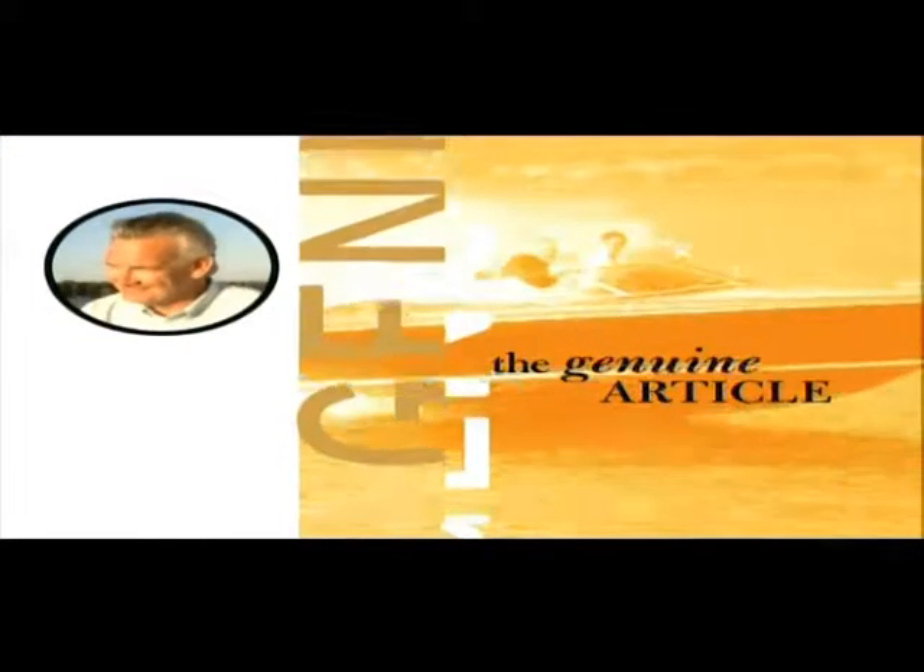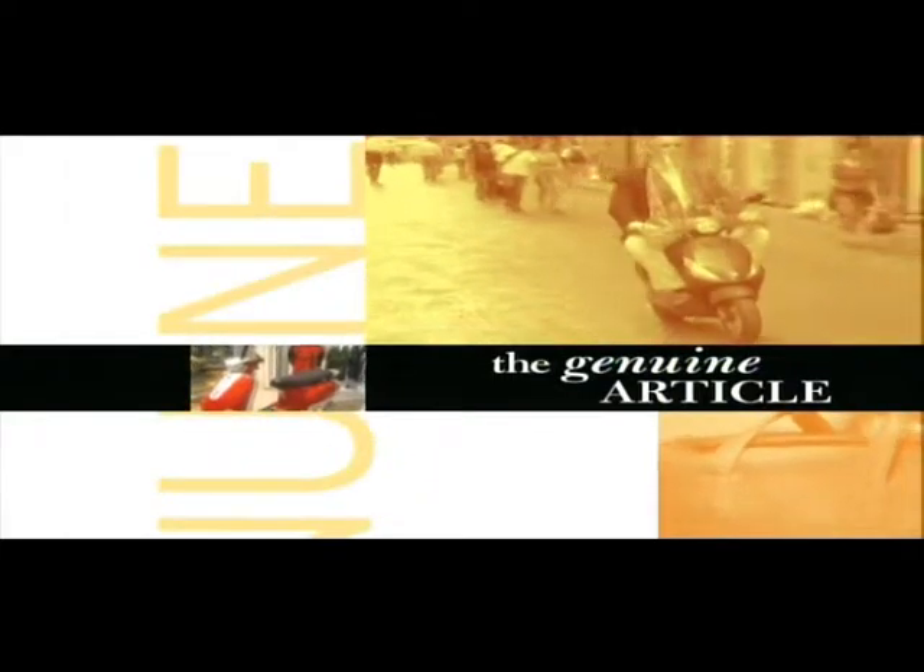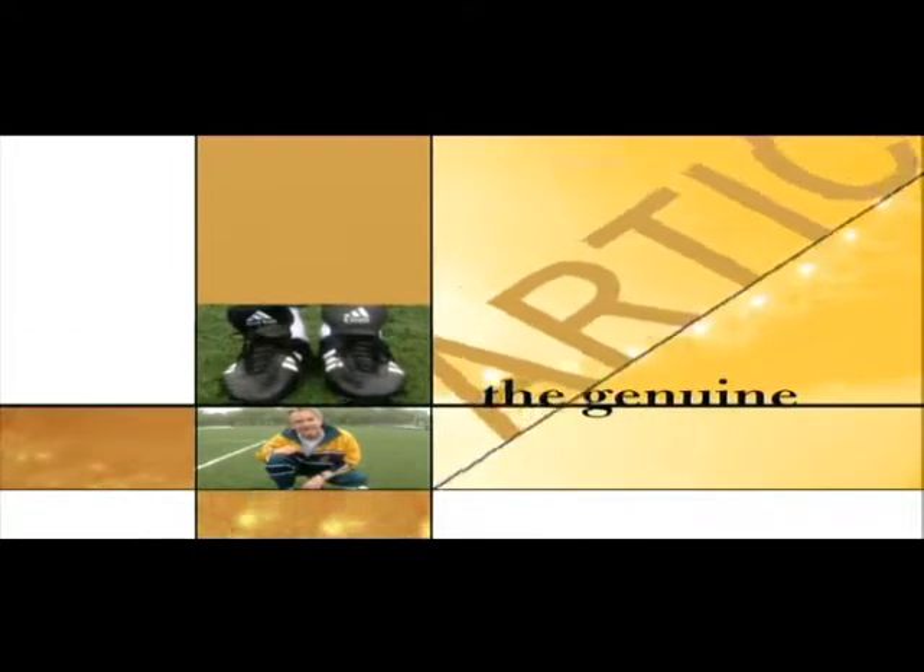The Genuine Article looks beyond the label to find information that will save you money and guide you to value.